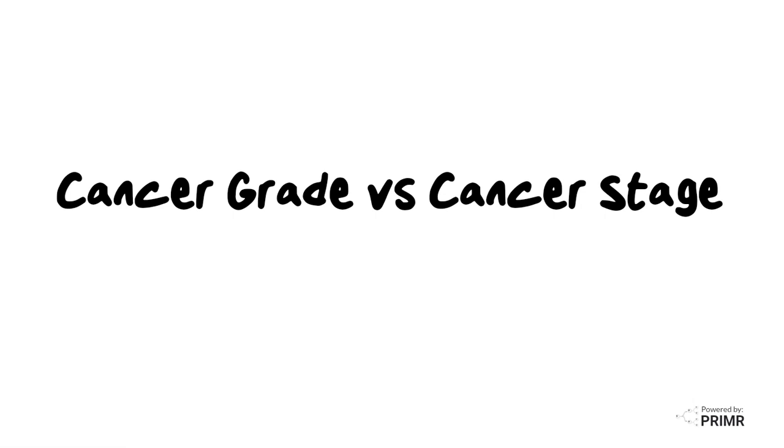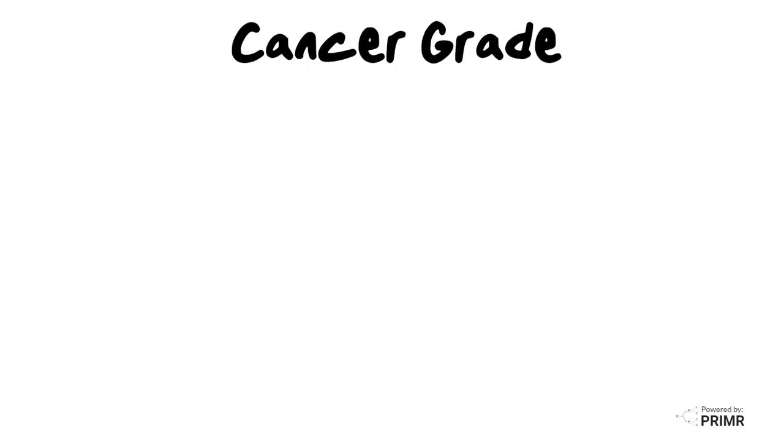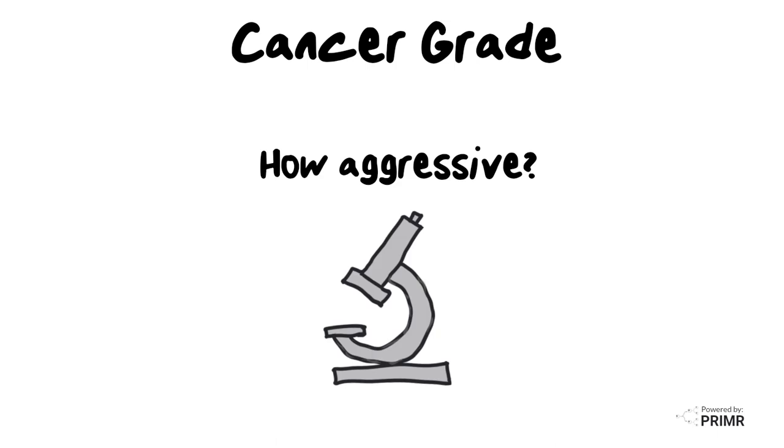One of the more confusing concepts for new patients and their families dealing with a diagnosis of cancer is understanding the difference between grade and stage. Cancer grade is basically a measure of how aggressive cancer cells appear under a microscope.